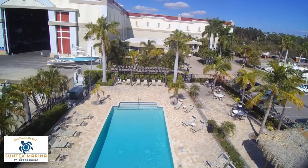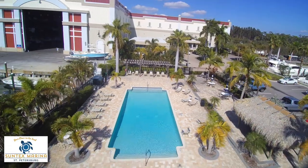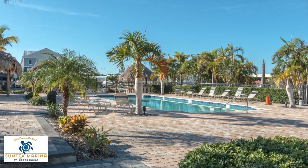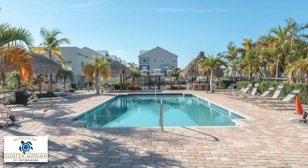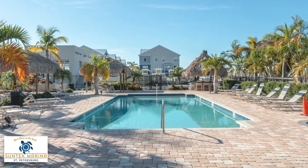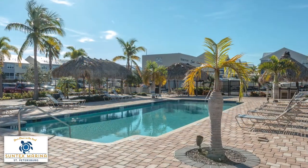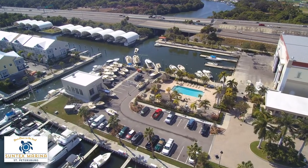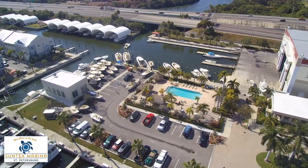Our beautiful pool, located right in front of the Marina office, is enclosed for your safety by a security fence. Swim, work on your tan, or bring your lunch for an enjoyable picnic in the sun. Open every day during normal operating hours, the pool is for the exclusive use of our members.